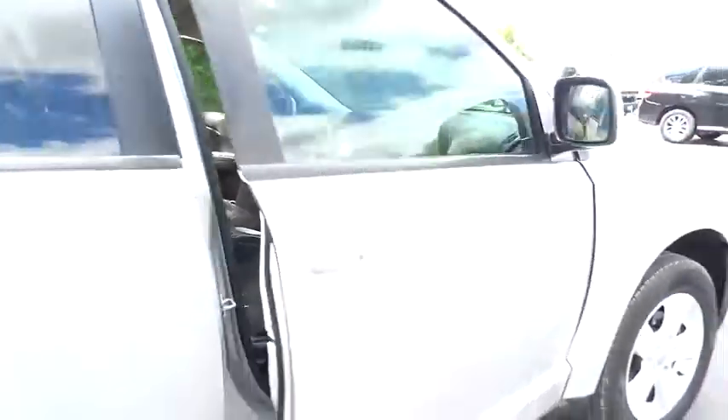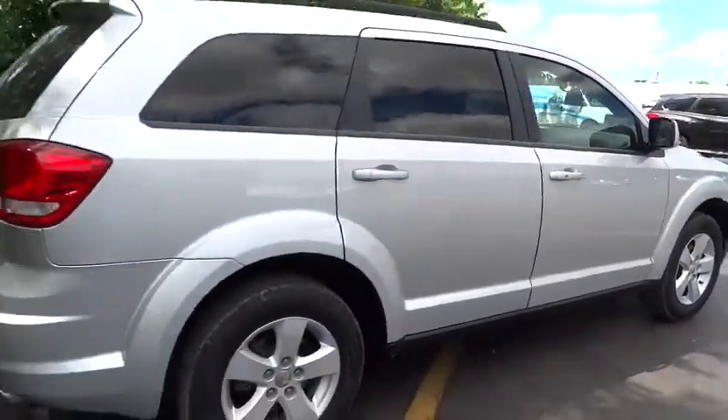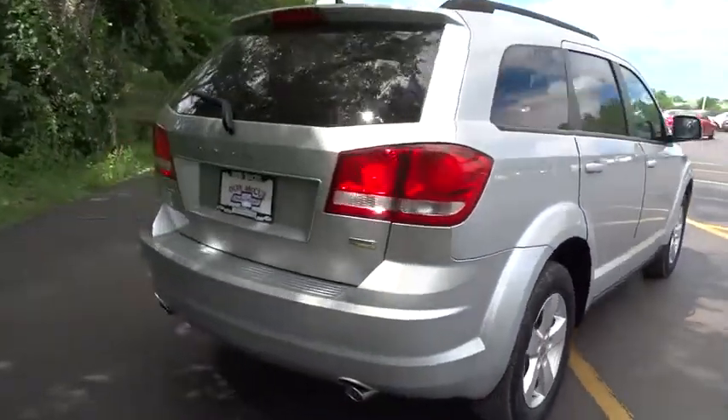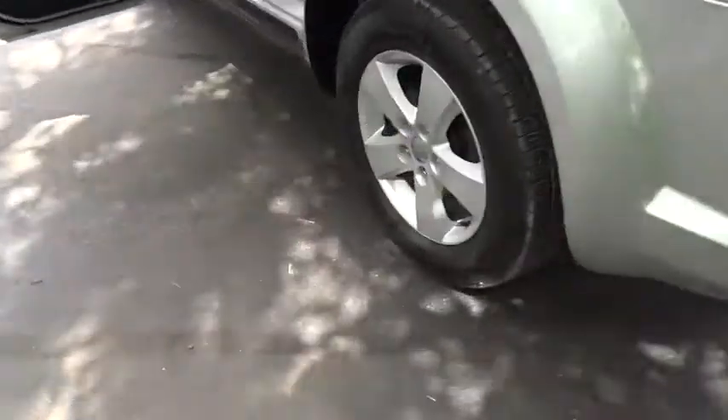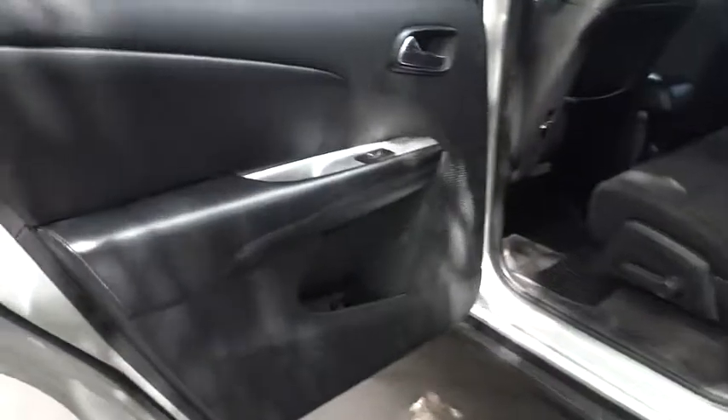The Journey's optional third-row seat, along with innovative features like a chilled beverage cooler and in-floor storage bins, make it a good and affordable alternative to a traditional minivan. Here are some of this vehicle's great options.